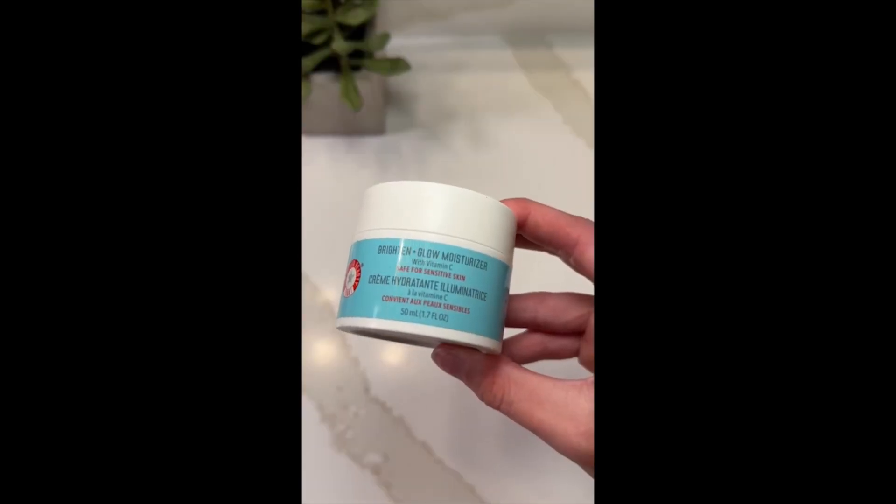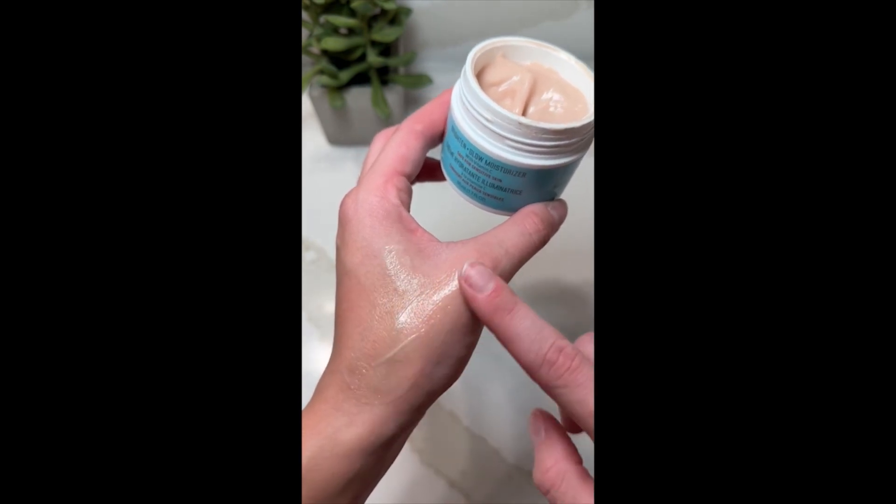I literally used to use so many different products just to get this hydrated, glowy look, and now all I use is this. This is a First Day Beauty Brighten and Glow Moisturizer. It's a lightweight, refreshing gel cream moisturizer with vitamin C.